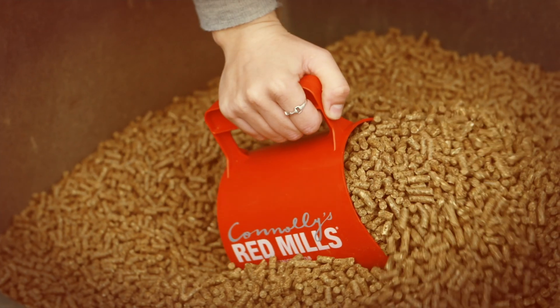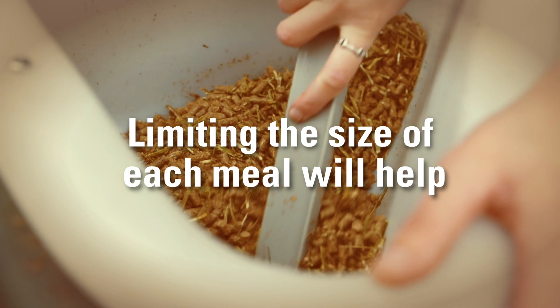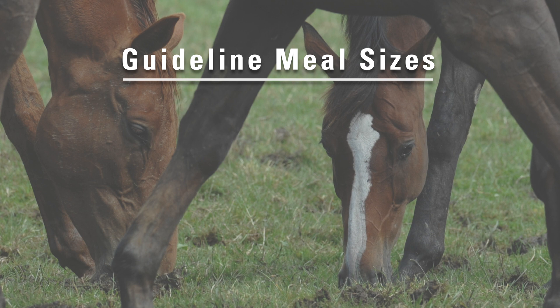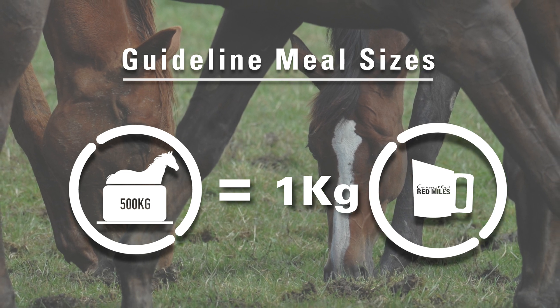Limiting the size of each meal and the amount of starch in each kilo of feed will help to reduce the risk of undigested starch reaching the hindgut. The guideline for optimal starch digestion is no more than 2 grams of starch for every kilo of your horse's body weight. So, a 500 kilo horse should not have any more than 1,000 grams or 1 kilo of starch in each meal.